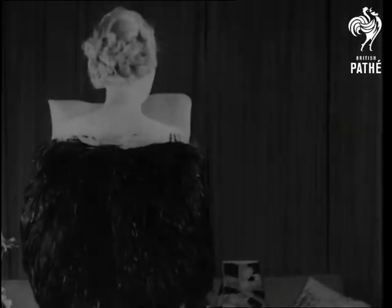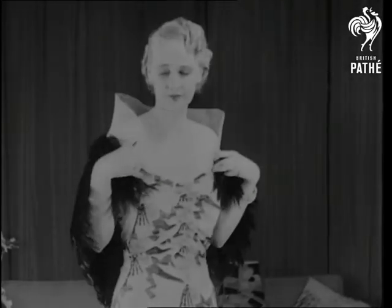More feathers. This is an all-weather kit, warm in winter and cool in summer.